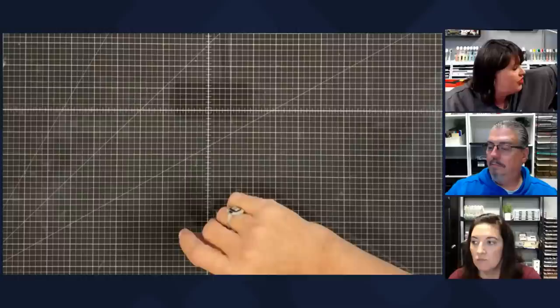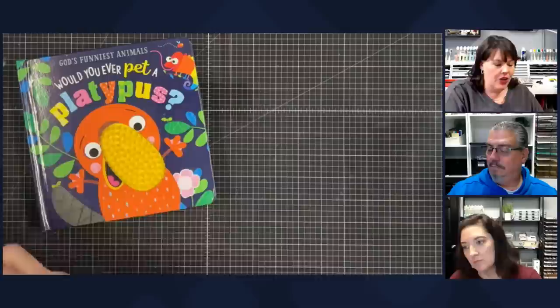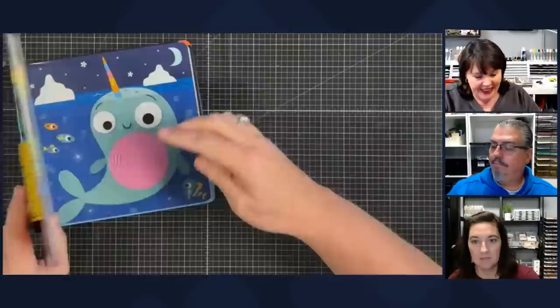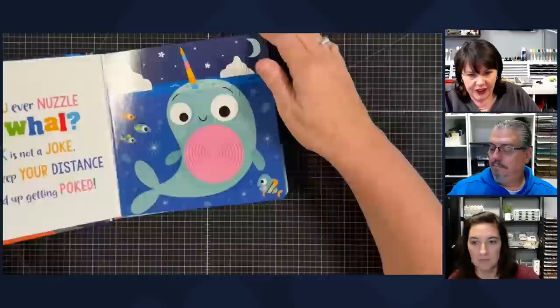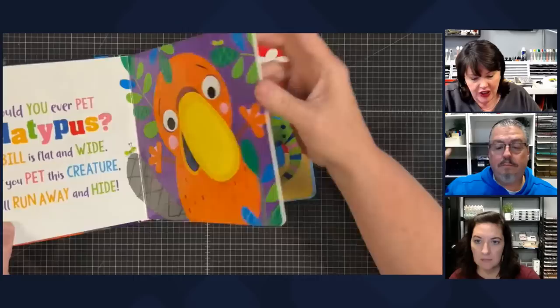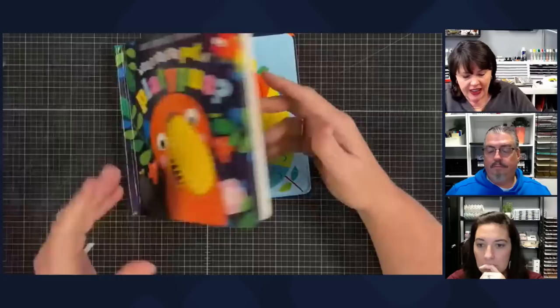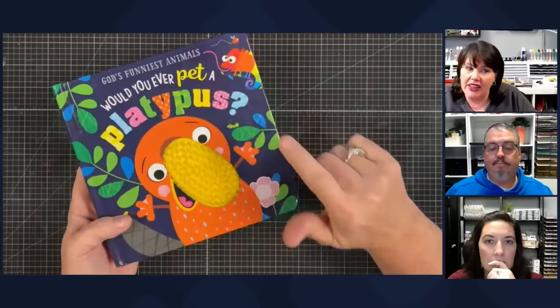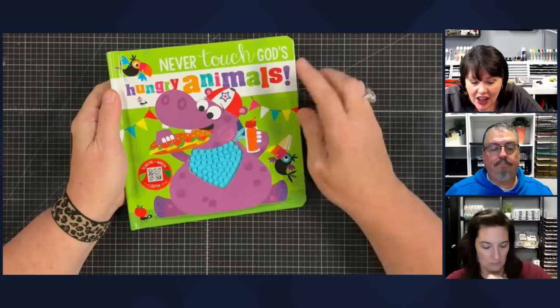There are three of these and I think they are so adorable. This series is called God's Funniest Animals. This one says 'Would You Ever Pet a Platypus?' — I had to get this because Lydia's favorite animal is a platypus. And this one says 'Would You Ever Nuzzle a Narwhal?' They all have a texture on them for the kids to feel and play with. This one is 'Would You Ever Arm Wrestle an Armadillo?' — aren't they cute? And this one is Never Touch God's Hungry Animals — you go through and they get to feel and play with all the textures. Look at the squirrel's texture!